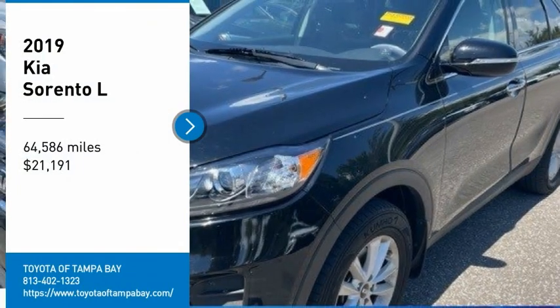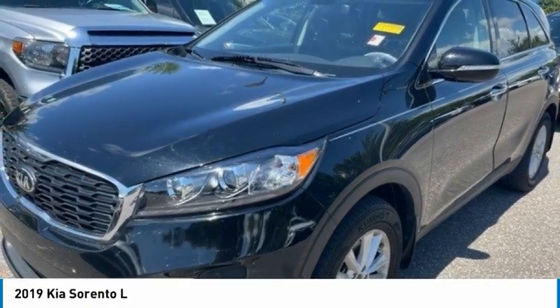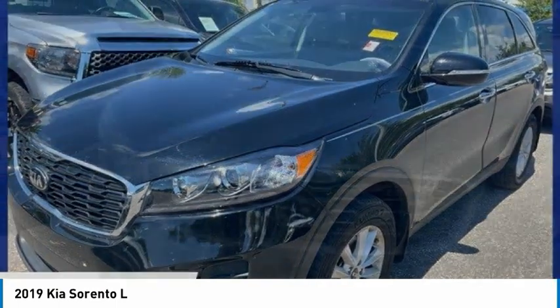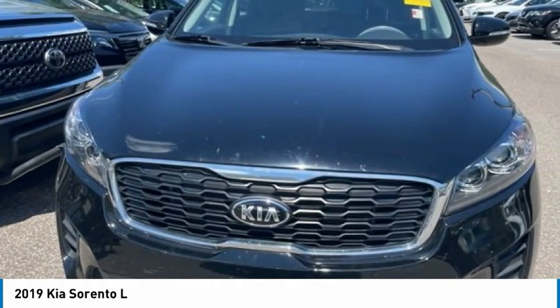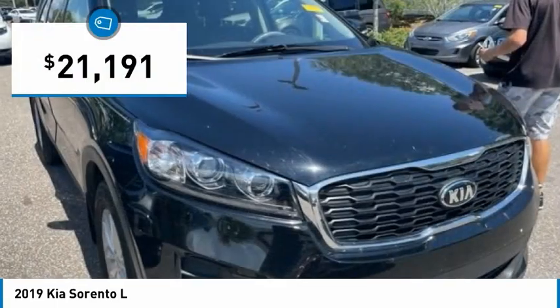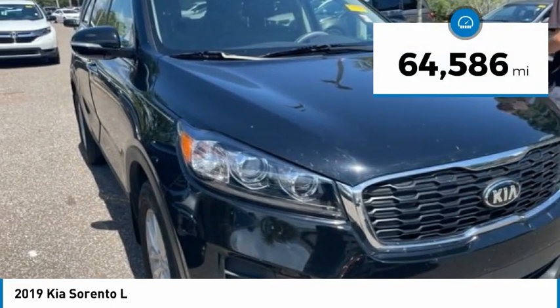Take a ride in the 2019 Sorento. The Kia Sorento is a comfortable riding, powerful compact SUV loaded with impressive standard features. Take one look at its stylish, sleek design and you'll want to cross over to a Sorento, and it is priced below $25,000. This vehicle has less than 65,000 miles.